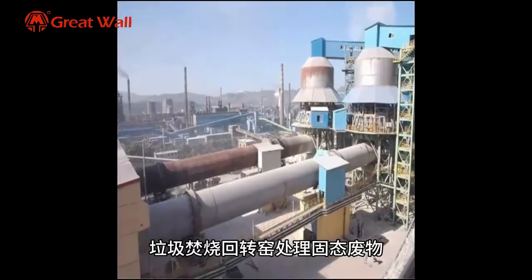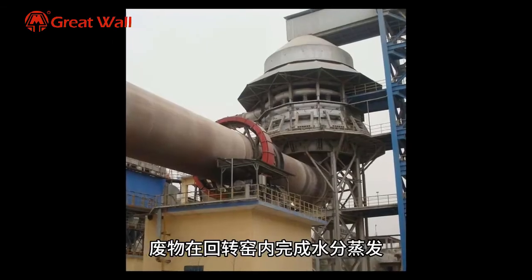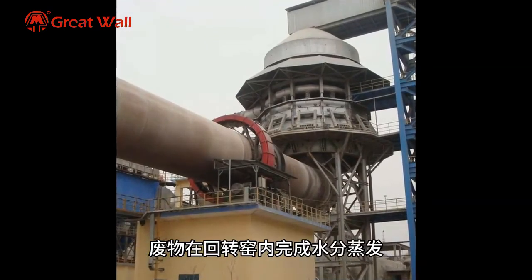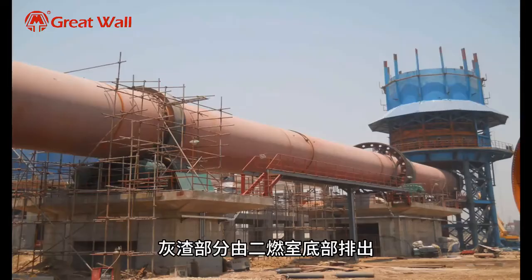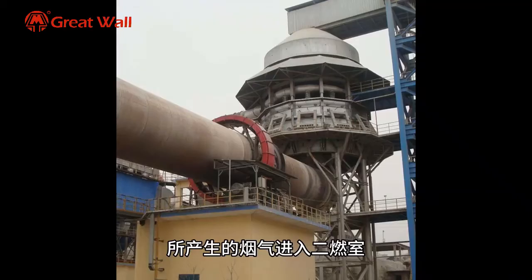The Working Principle of Solid Waste Hazardous Waste Incineration Rotary Kiln Equipment. In processing solid waste, the waste completes the process of water evaporation, volatilization analysis, ignition, and combustion inside the rotary kiln.